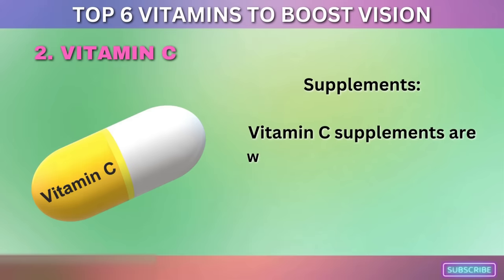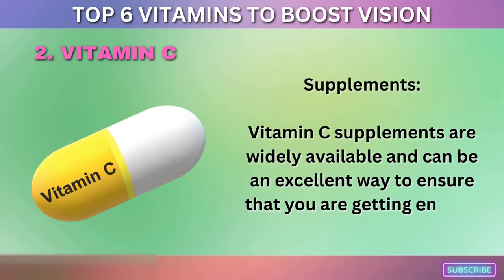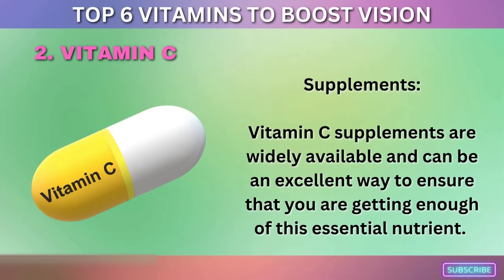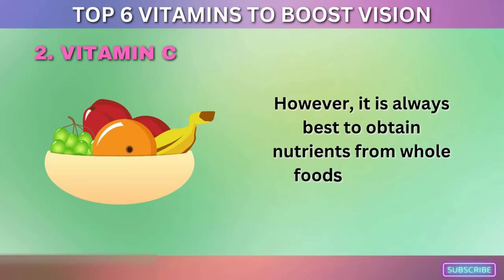Vitamin C supplements are widely available and can be an excellent way to ensure you are getting enough of this essential nutrient. However, it is always best to obtain nutrients from whole foods whenever possible.